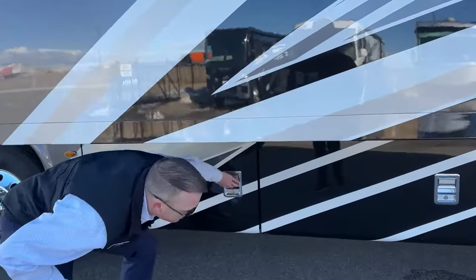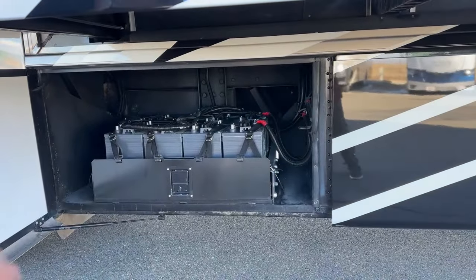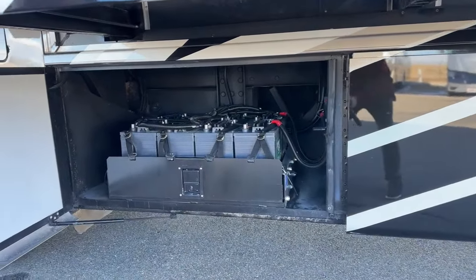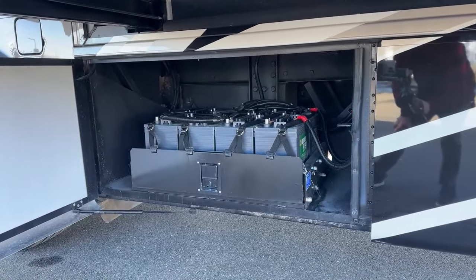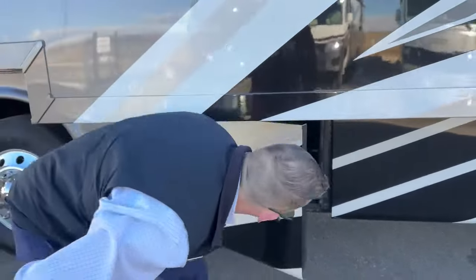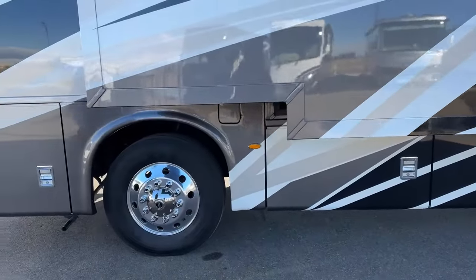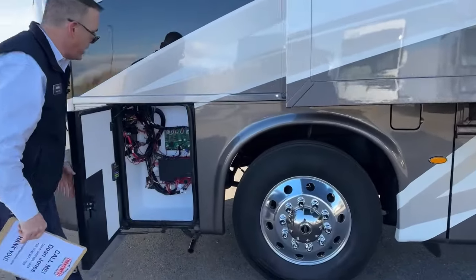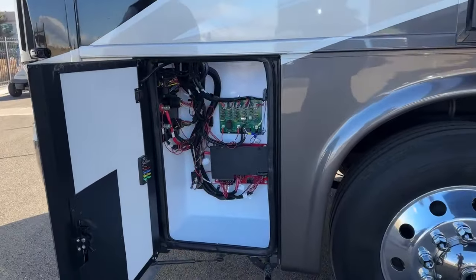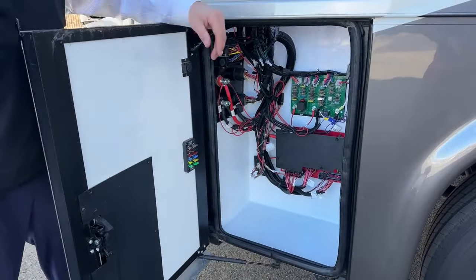Over here we have our batteries — we do have eight lead-acid batteries powering the house on this coach. And here is all our power for our chassis. We have some extra fuses right here — headlights, blinkers, that sort of thing.